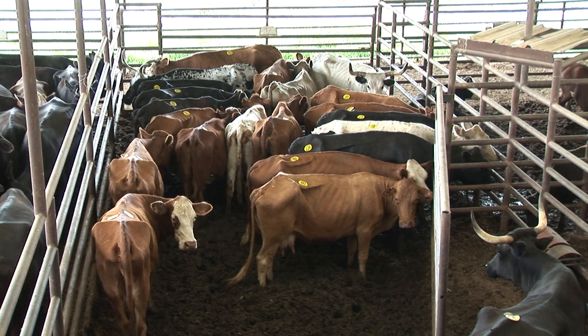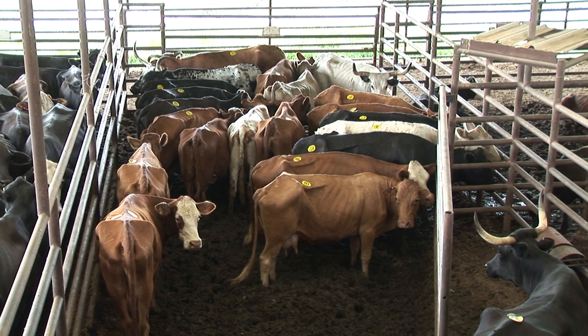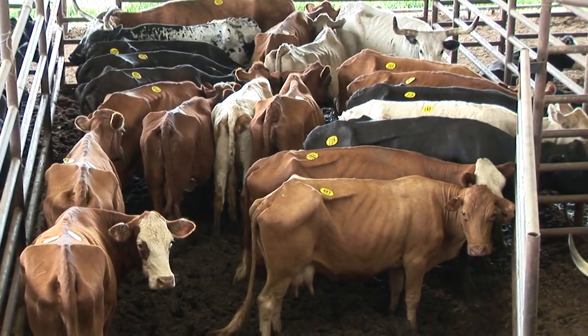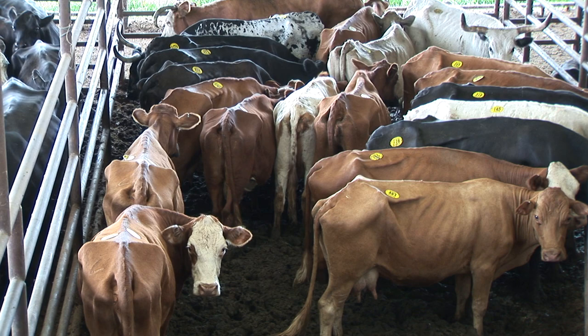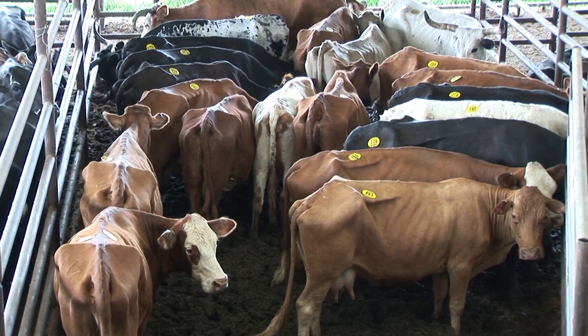As you evaluate this set of cows and look at body condition, on first glance you can tell these cows are thin. You can see ribs, you can see the transverse processes, the top of the backbone. And those are all the areas that we look at and monitor when we're determining how much condition a cow might have or how little she might have.